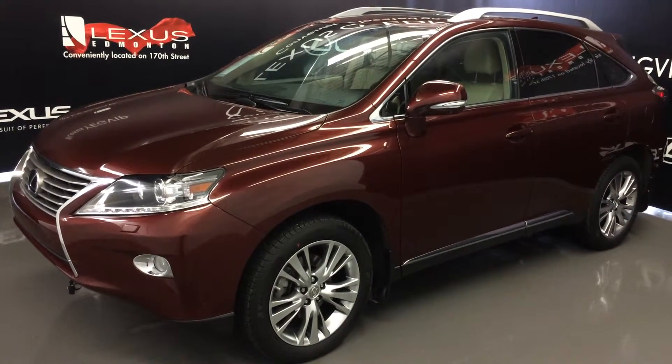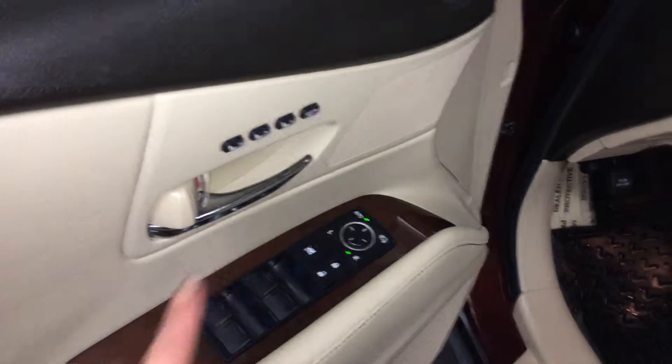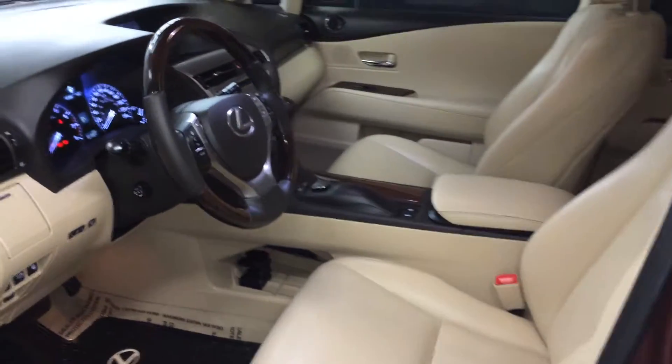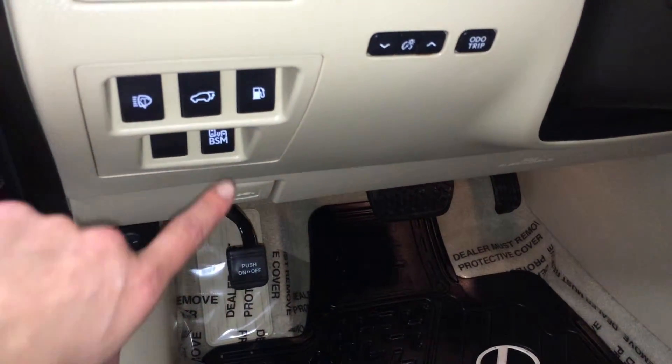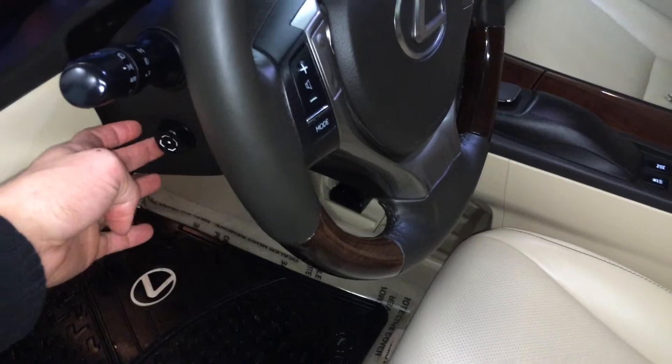This is the Touring Package. Powered windows, locks and side mirrors with power folding. Driver seat memory. Power adjustable front seats, they both have lumbar support. Controls here for your odometer trip, dashboard lights, headlamp washers, trunk, gas cap release, blind spot monitoring, cup holder, and power tilt and telescopic steering wheel.